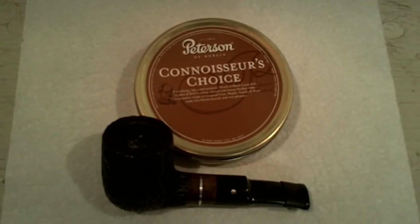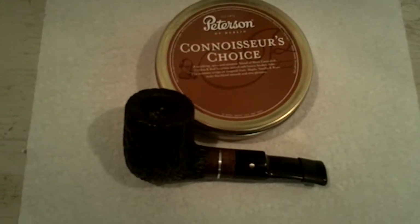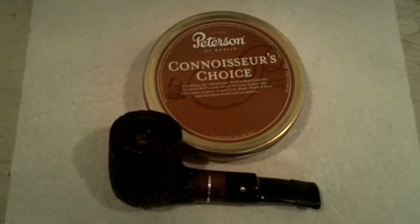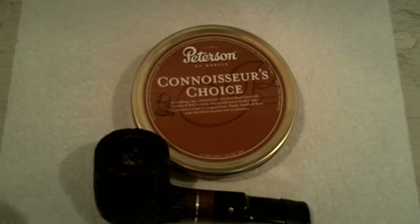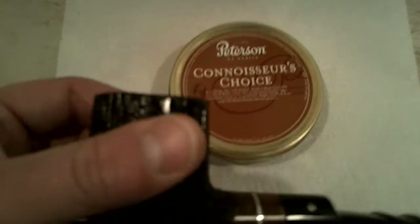Hey everybody. This is going to be the Aromatic Hackard. I got some Petersen Connoisseur Choice on the go — just cracked the tin. Got a little bit there on the Hackard.